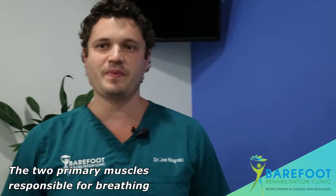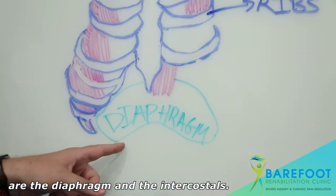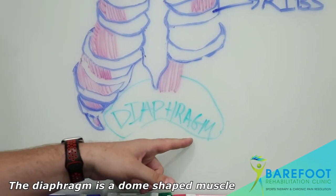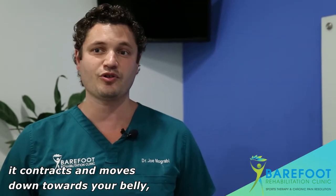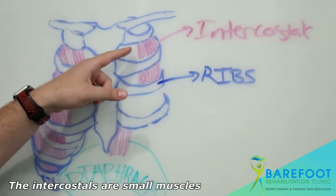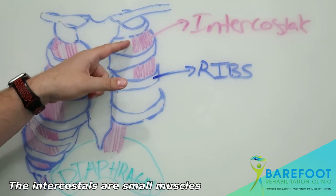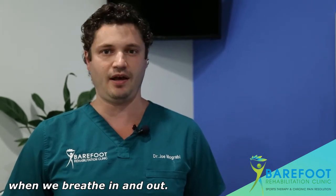The two primary muscles responsible for breathing are the diaphragm and the intercostals. The diaphragm is a dome-shaped muscle that, when you take a deep breath in, it contracts and moves down towards your belly, pushing our bellies out and forcing the air in. The intercostals are small muscles that sit in between the ribs and they help expand and contract our chest when we breathe in and out.